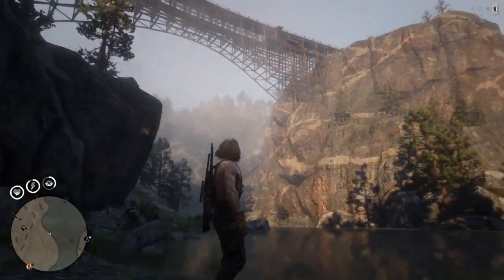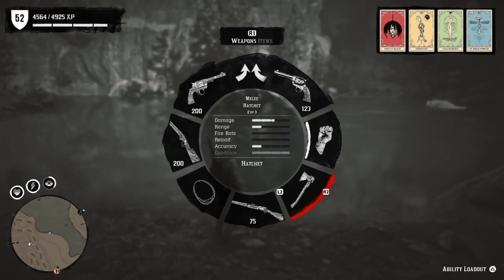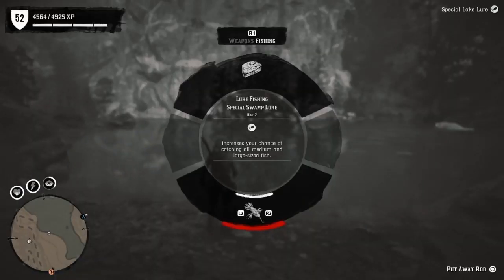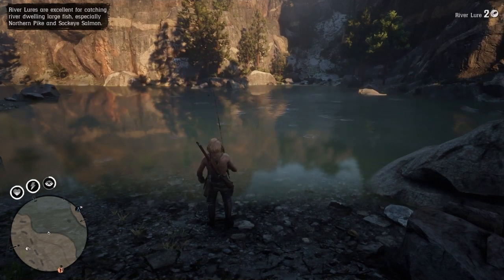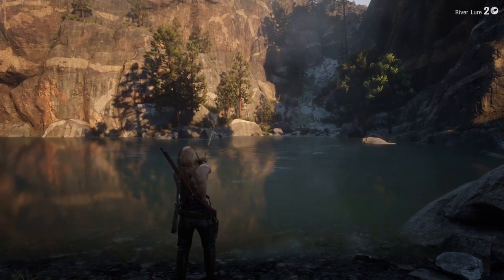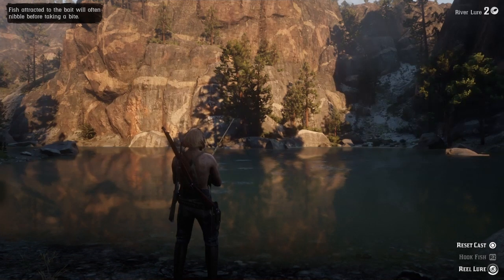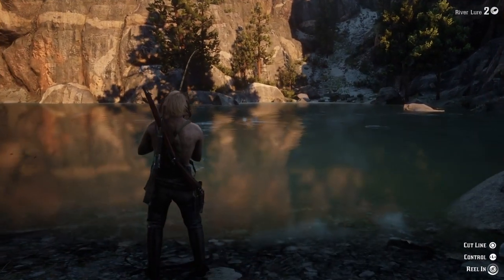Alright, absolutely stunning cliffs and mountains around us — very nice. I love fishing here. There's gonna be tons of sockeye; you're going to be getting them non-stop. You do want the river lure or you can use a special river lure — it's completely up to you. I usually switch it up, but I like to show that you can fish without the special river lure and still get them non-stop every cast. You can make pretty good money here — tons of sockeye, that's like $25 or so, which is a pretty good chunk of change.